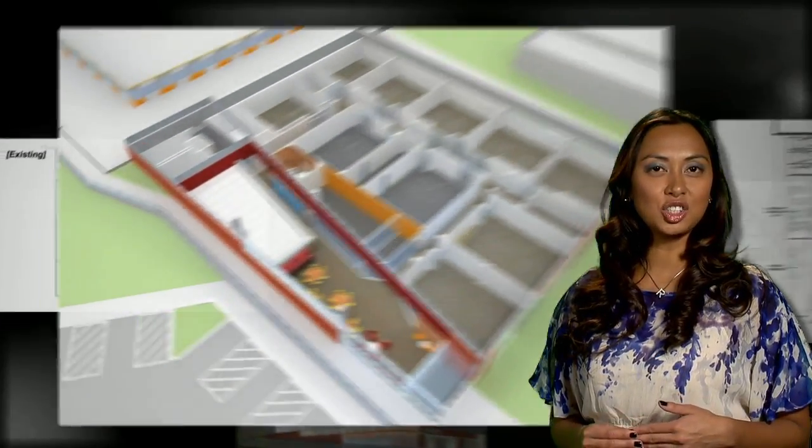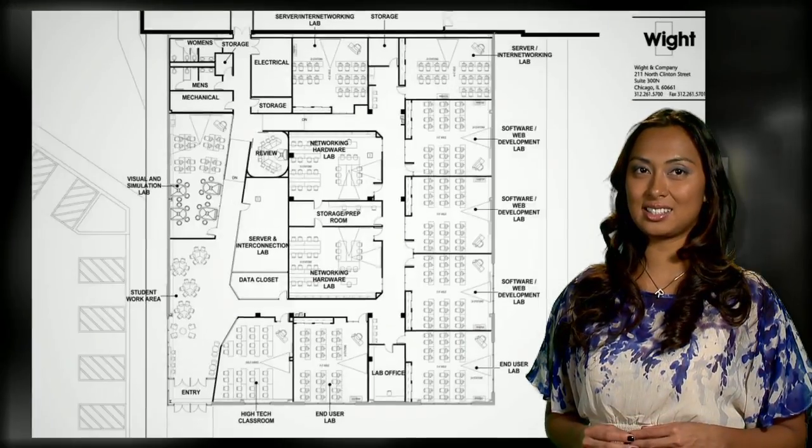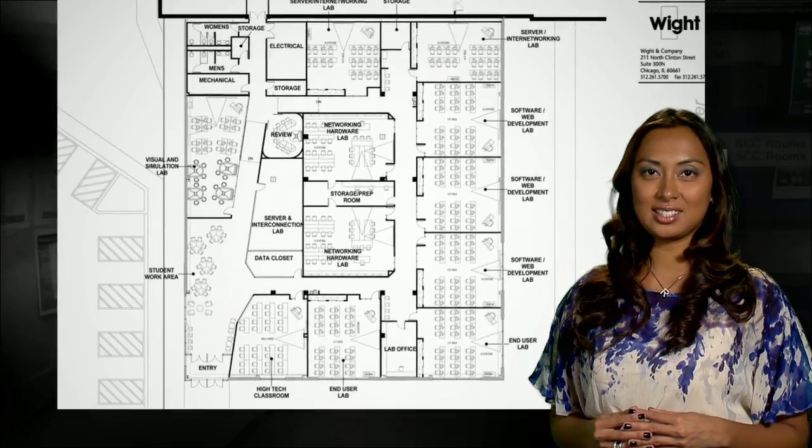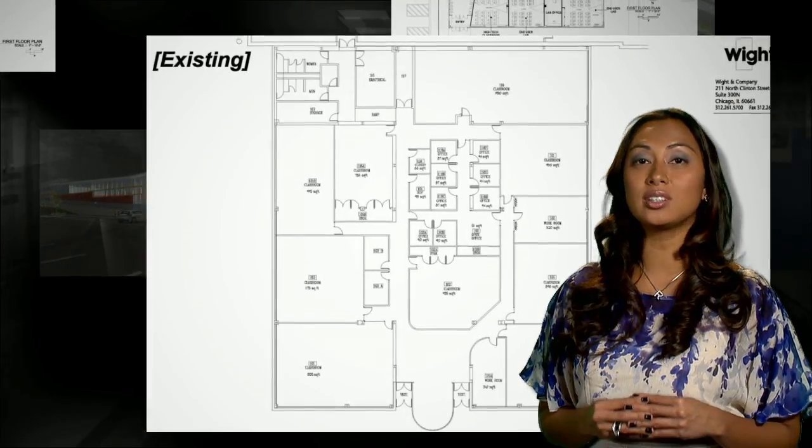The next instructional space to be updated is the Seton Computing Center. As technology marches on, the demand for cutting-edge computer resources escalates. Renovations to the SCC promise to create an educational facility that will support cutting-edge, experimental, and highly specialized computer applications.